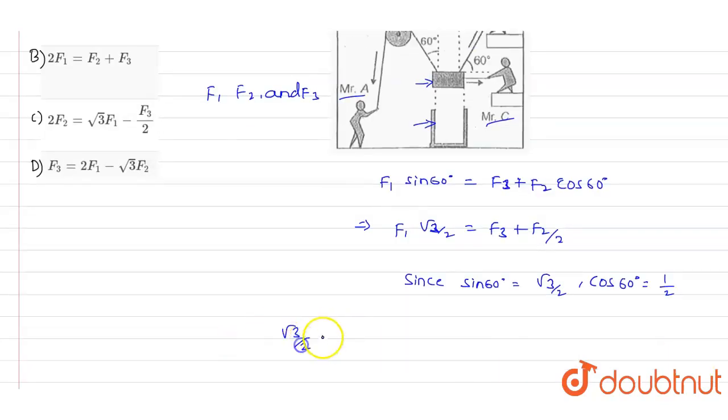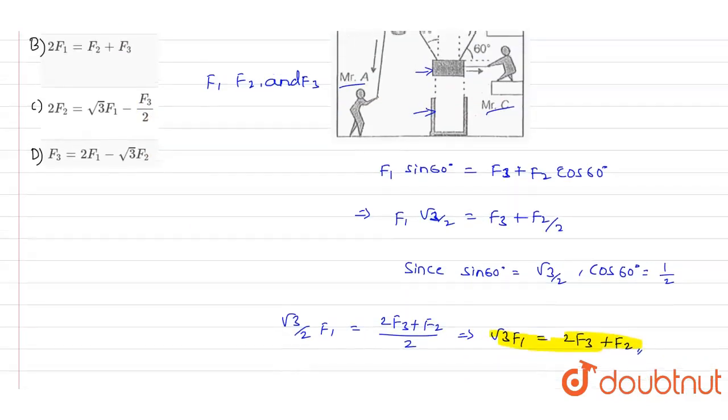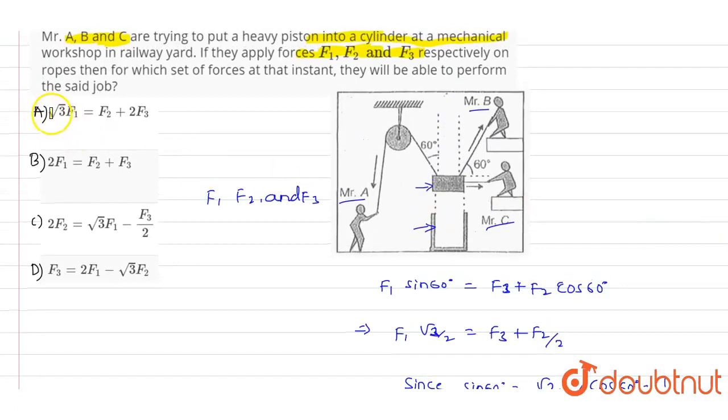So √3/2 × F1 = (2F3 + F2)/2, which simplifies to √3 F1 = 2F3 + F2. This is the final relationship between the three forces. Looking at the options, option A states √3 F1 = F2 + 2F3, which matches our solution — so option A is the correct answer.